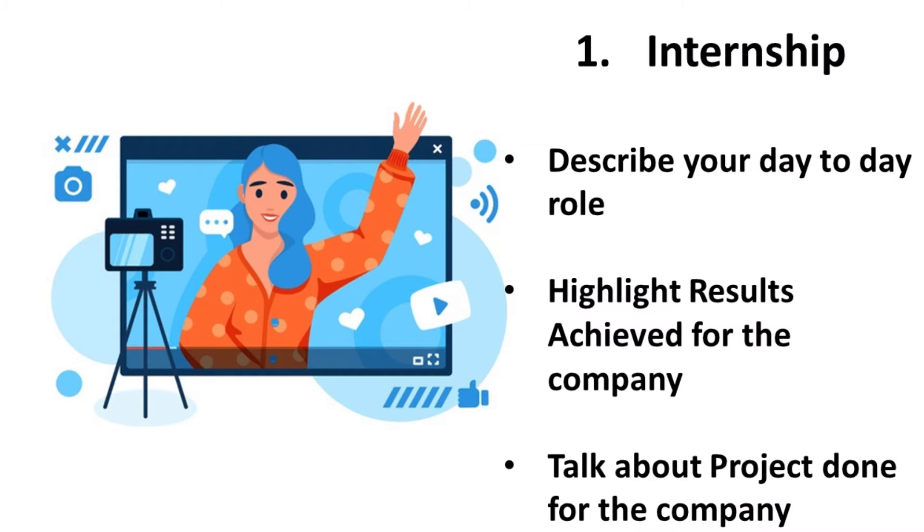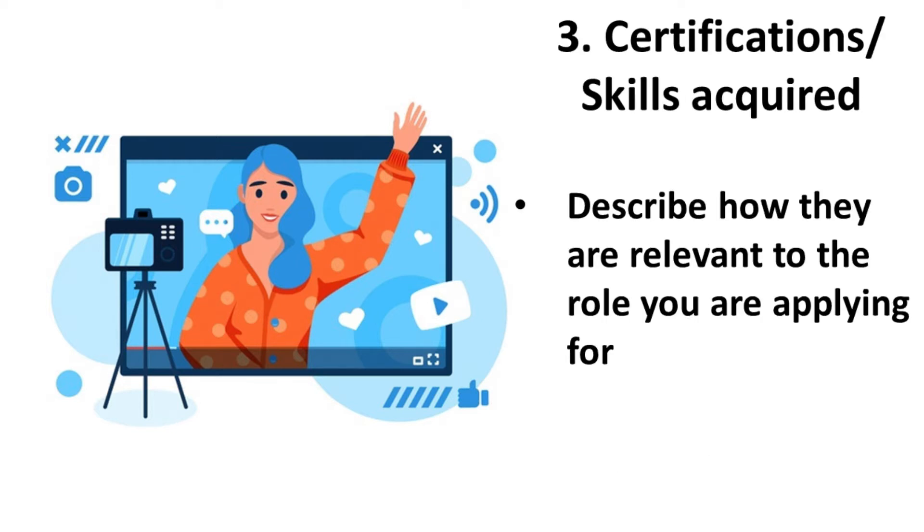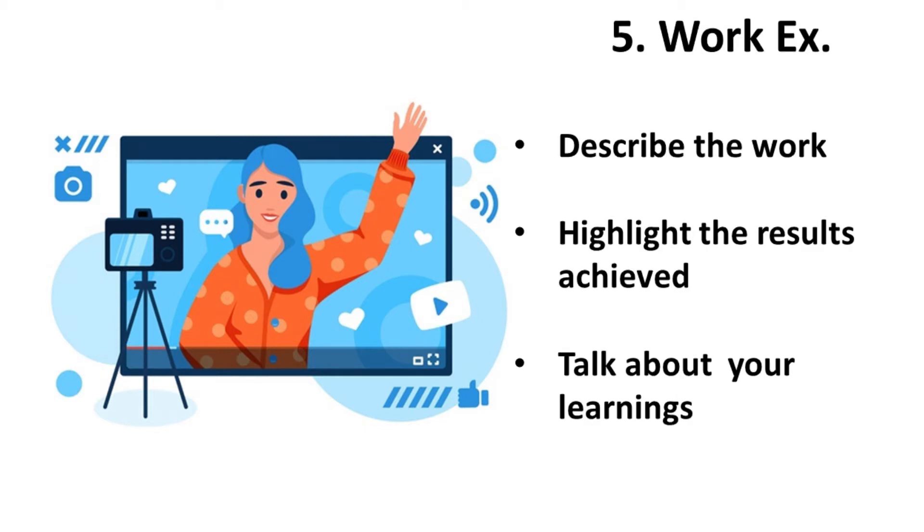Your focus should be on conveying information that makes you stand out. You should talk about your internship — your day-to-day work, results achieved, and the project you did. You can also mention competitions you've won and highlight how you contributed to or led the team. Other things to include are relevant certifications, multiple internships if you've done them, and your previous work experience if you are an experienced candidate.